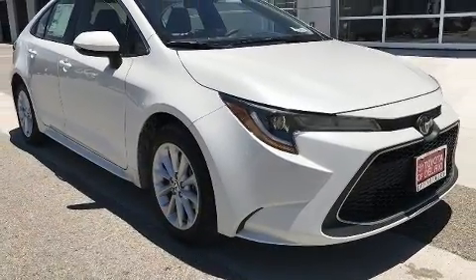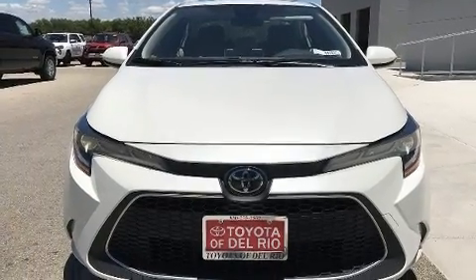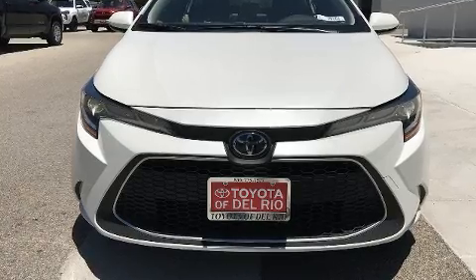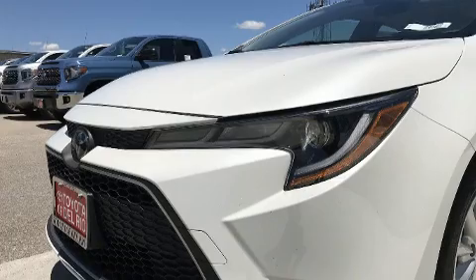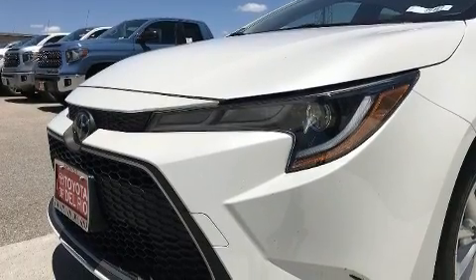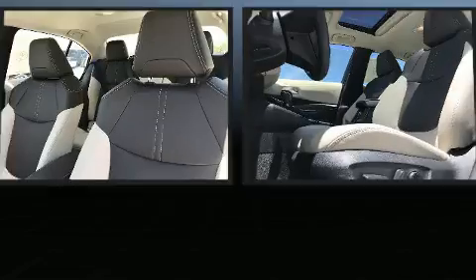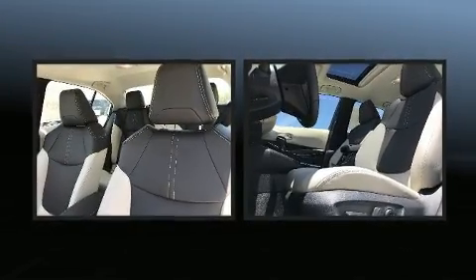Toyota also prioritized safety and security by including dual front impact airbags with occupant sensing airbag, head curtain airbags, traction control, brake assist, a security system, an emergency communication system, and four-wheel disc brakes with ABS. This car was designed with safety in mind, allowing you to drive with even greater assurance.